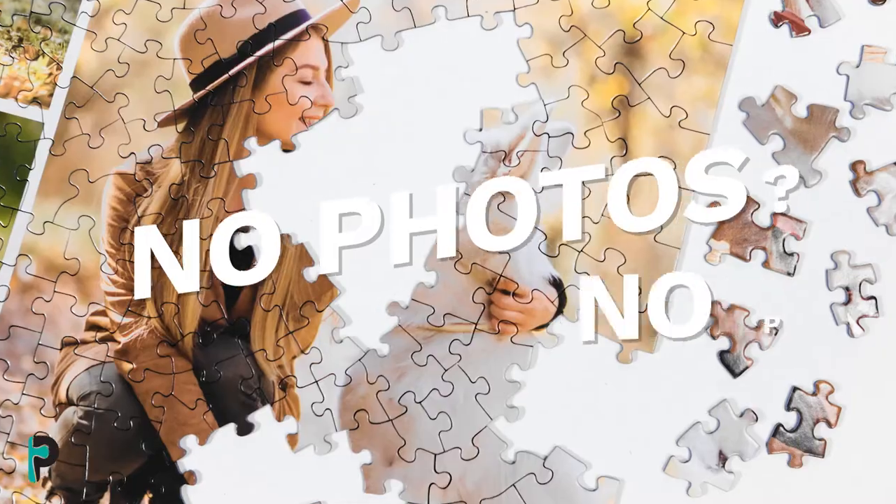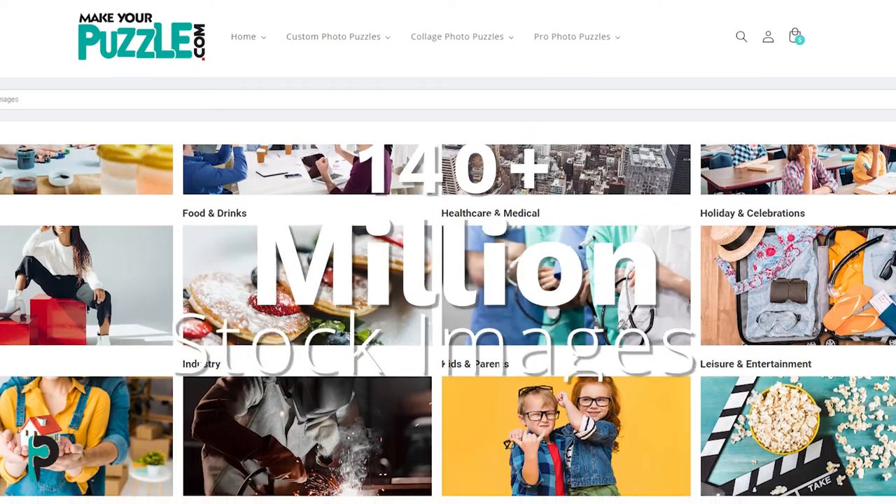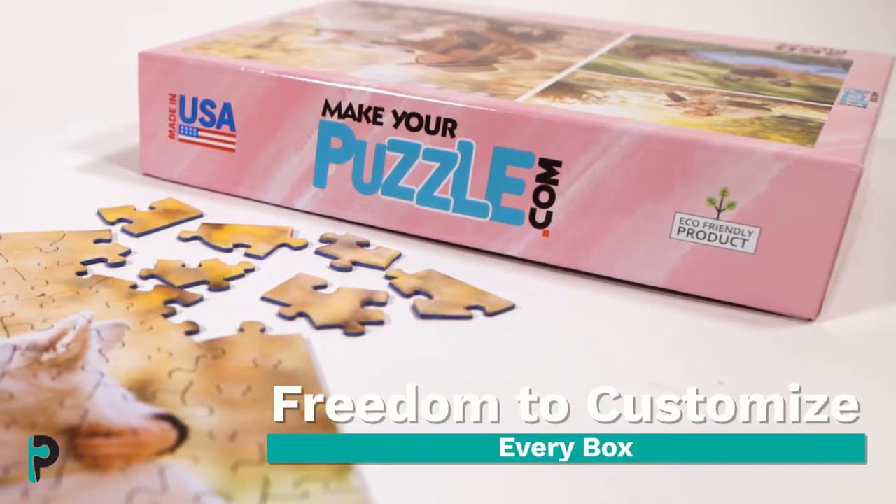No photos? No problem! Choose from our gallery of over 140 million high-resolution images to use. From there, you can customize the box to add that extra layer of personalization.